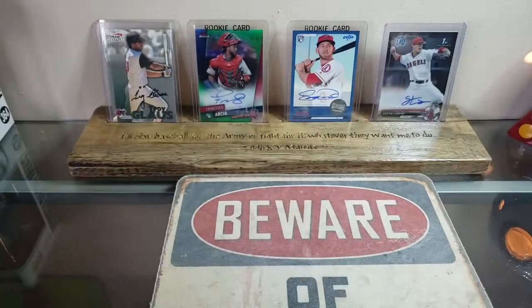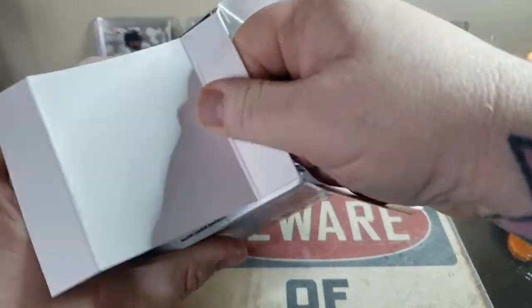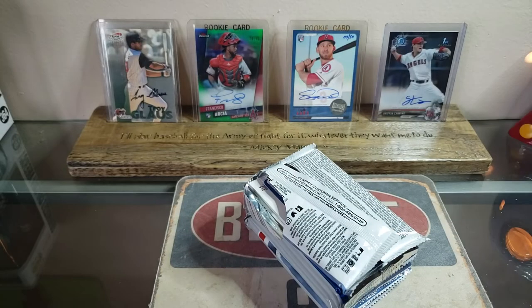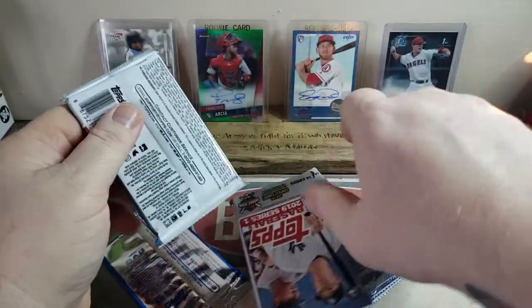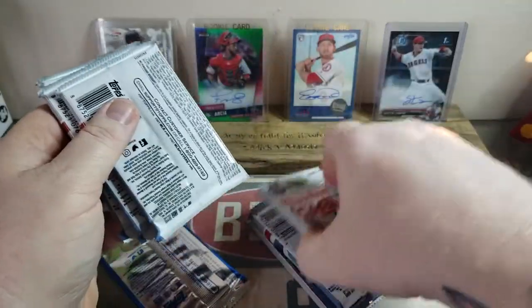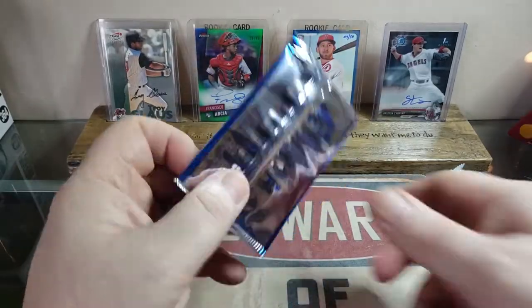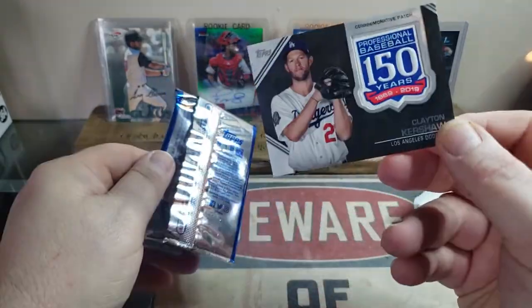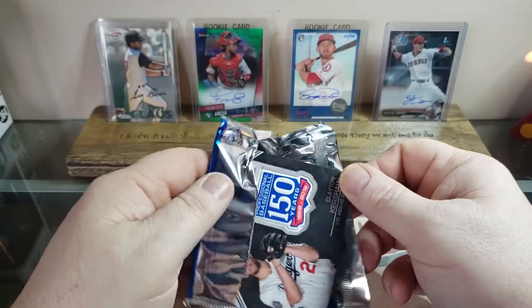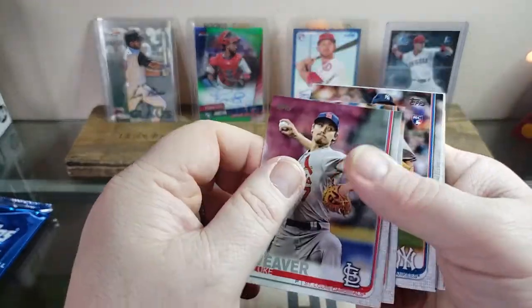Nice Bryce Wilson rookie autograph. Now we're going to open our Topps Series One — I opened up a majority of these already to show everybody at the table during our family Christmas party. Let's see — I thought I'd opened these up already, and yes, here they are. This is my 150th commemorative patch — it's a Clayton Kershaw, very nice, I'll put that back in carefully.